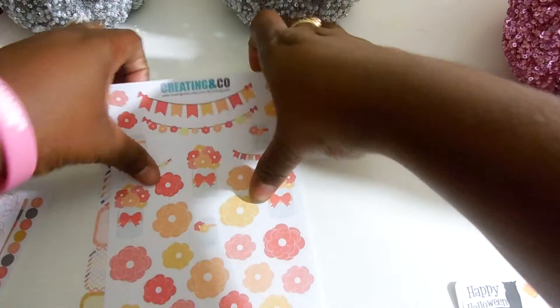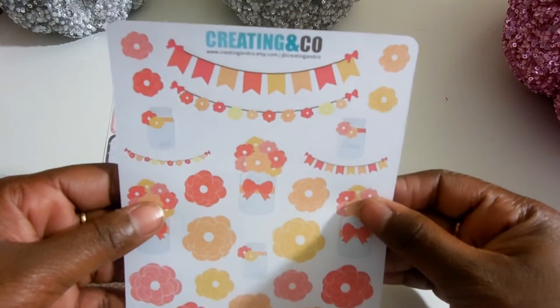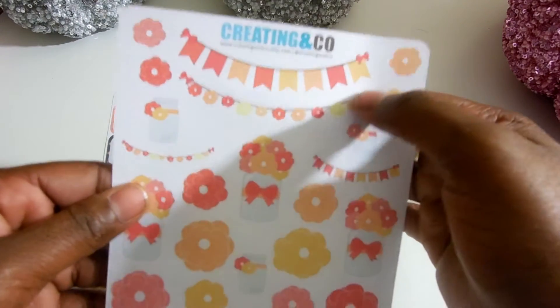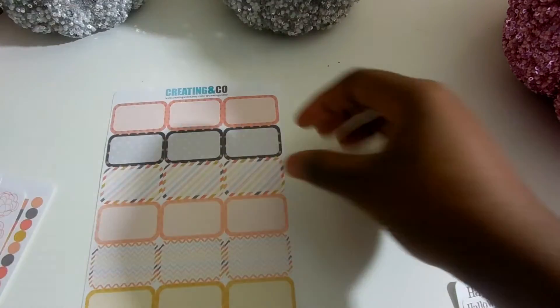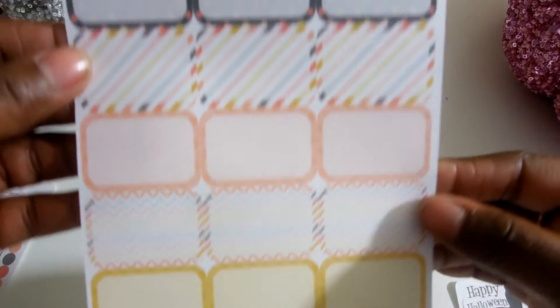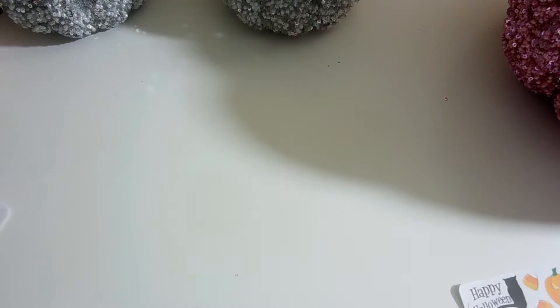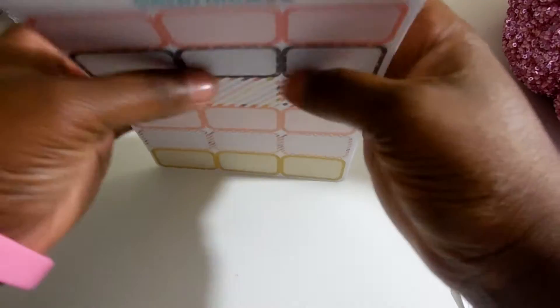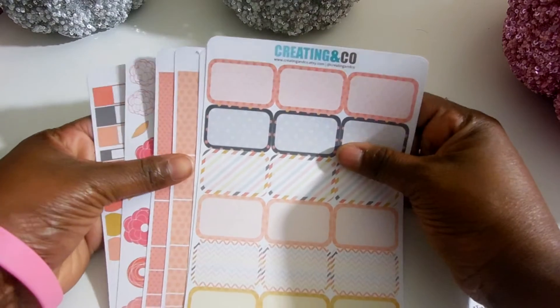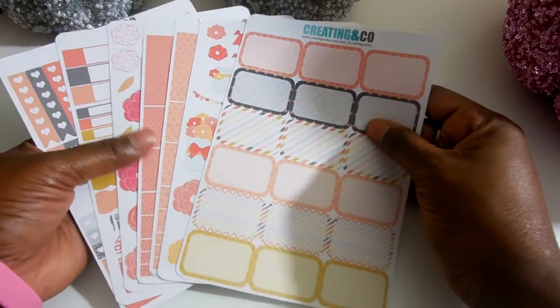And then you have another fun sheet with some more flowers and banners. And then the last sheet has some half boxes — very cute. She shows each set differently — you can buy the whole set, I do believe it's $23, and then you can buy individual sheets, two or three at a time. I'll link her shop below for you guys.